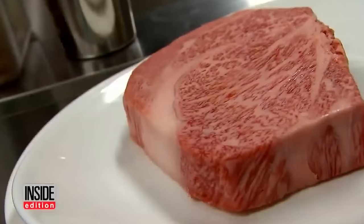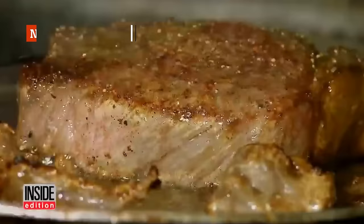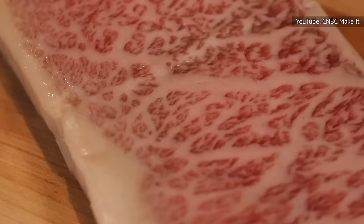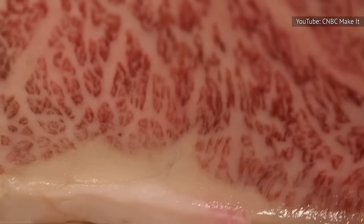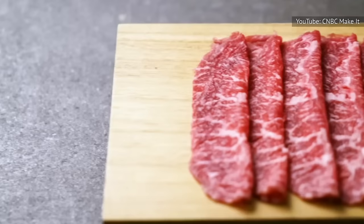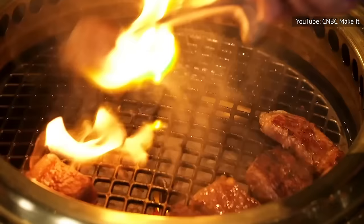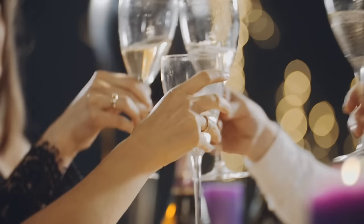Kobe beef is prized for its heavy marbling, which makes it incredibly tender, flavorful, and expensive. If you order Kobe steak in a restaurant, you can expect to pay around $200 for four ounces of meat. Naturally, this makes this Wagyu variety big business for American restaurants. But here's the rub — some American restaurants are playing fast and loose with their definitions. In 2009, the Miami New Times reported that some of the steaks sold as Kobe beef in Miami restaurants weren't technically Kobe. In order to qualify for that name, the cattle must be born and raised in the Hyogo Prefecture in Japan. It was kind of like buying champagne that's not from, you know, champagne.